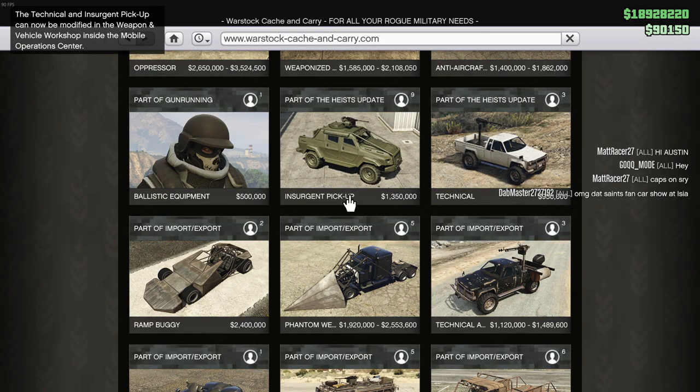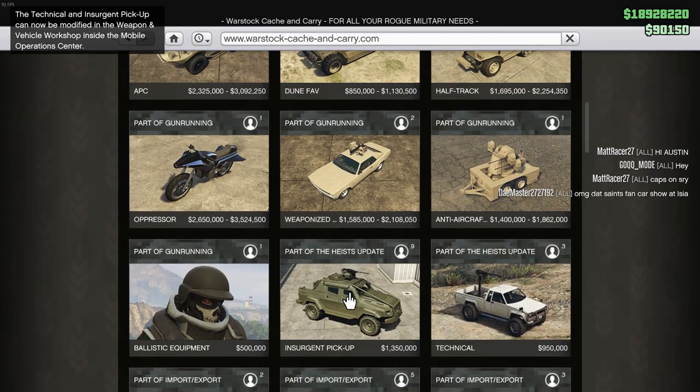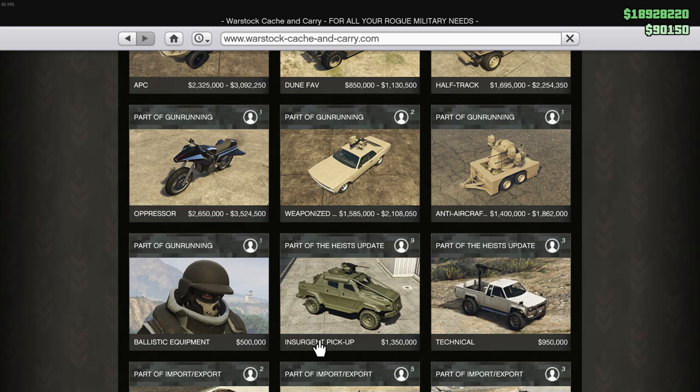Hey, what's up everyone - Saints fam back again with another GTA 5 video. Today the Insurgent Pickup Custom has been released. If you were wondering between it and the Night Shark, this is the one that's out this week and it's actually not that bad. In this video I want to go over one, if you should buy it, and two, show you some things you should know before or if you do buy it, because there are some things you are not going to want to put in this car when it comes to customization because it makes it absolutely horrible.